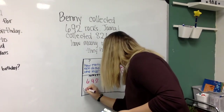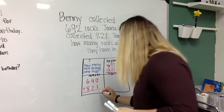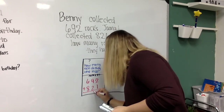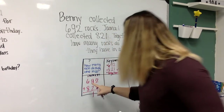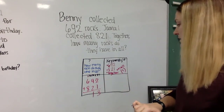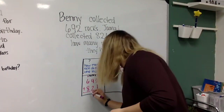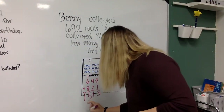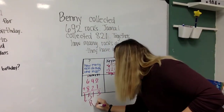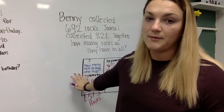692 plus 821. 2 plus 1 is 3. 9 plus 2 is 11 — that one carries above. 6 plus 8 is 14, plus 1 more is 15. And you have to label it: rocks. That's how you solve a single-step word problem.